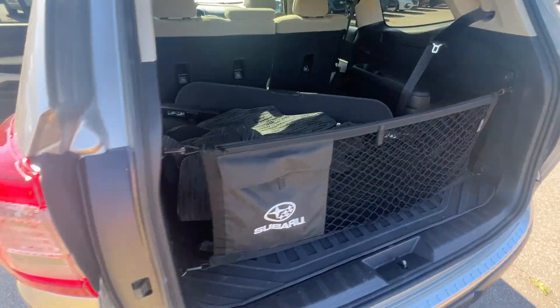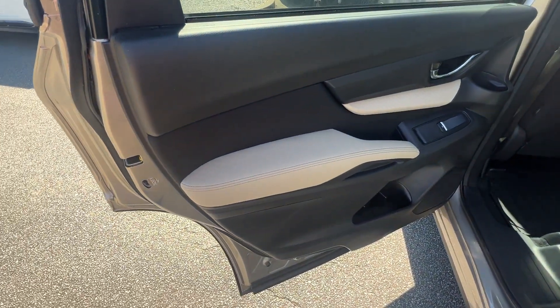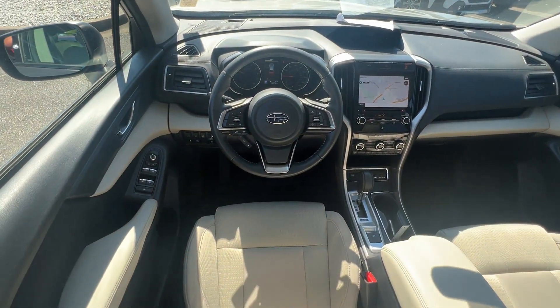All-wheel drive, third-row seating, heated side view mirrors, backup camera, tinted windows, rear air conditioning, power driver's seat, and pass-through rear seat.